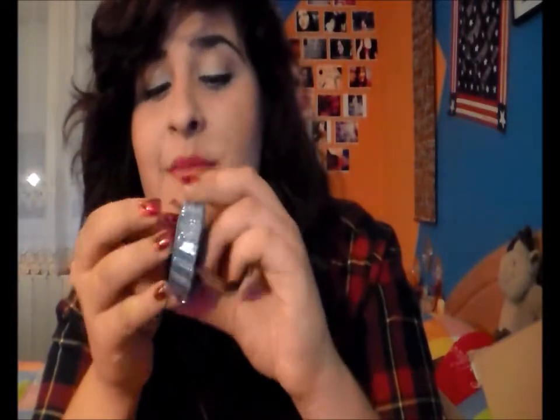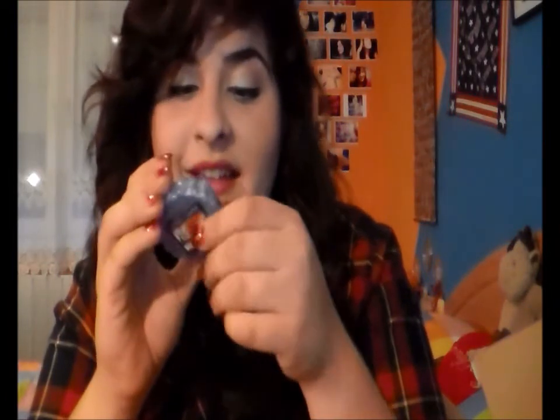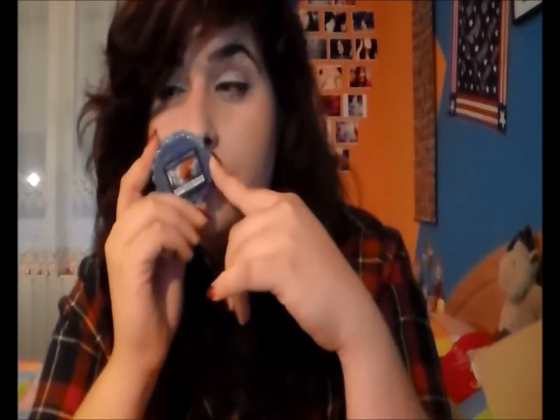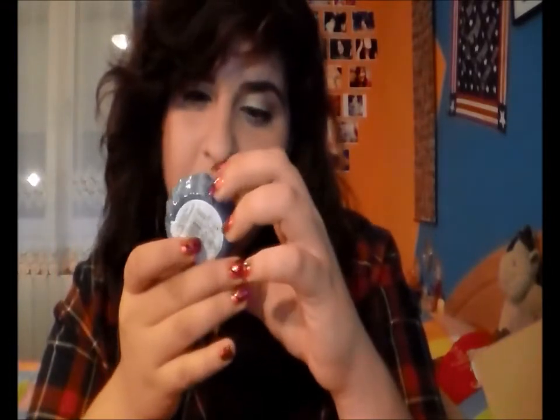This one is November Rain. It smells a bit masculine but also fresh, and a little bit sweet — just a little bit. But it does not really smell like rain, just a teeny tiny bit. I don't think that's enough to name it November Rain. It doesn't smell bad, but still.